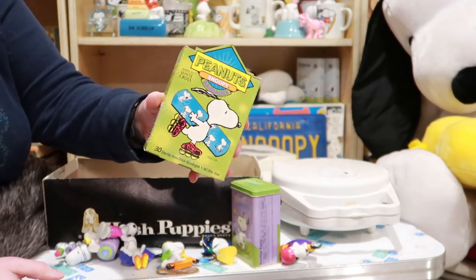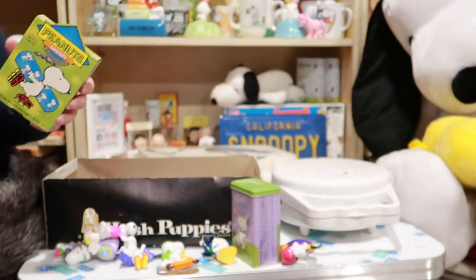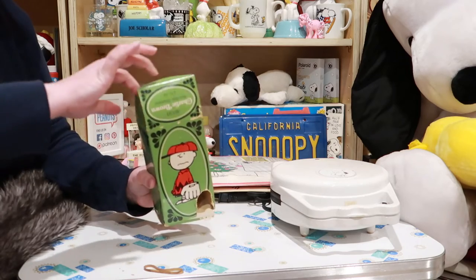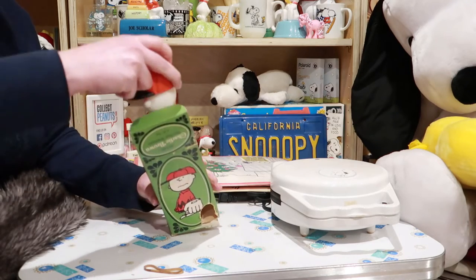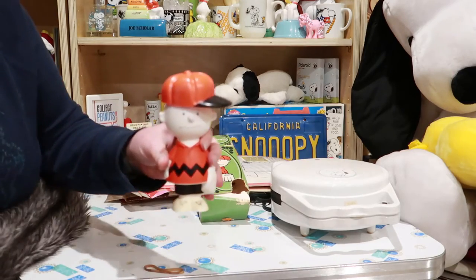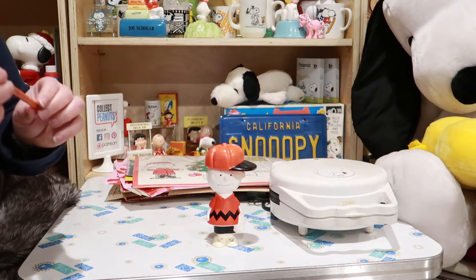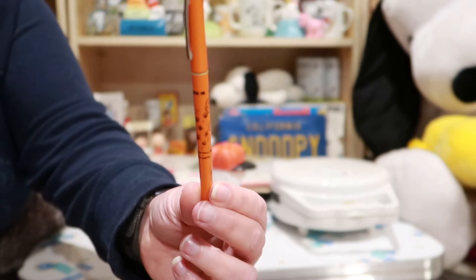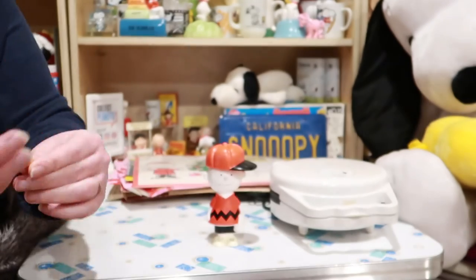Here's some Band-Aids, in case you hurt yourself rollerblading. Here's a Charlie Brown Avon bottle — I think it got a little munched unfortunately, but it is still full of soap. There's Charlie Brown — this is from Avon from the 70s. Oh, here's a Snoopy pen. Let's hope you can see this — it says 'My Butterfly Collection,' I believe. I wonder if it still works.